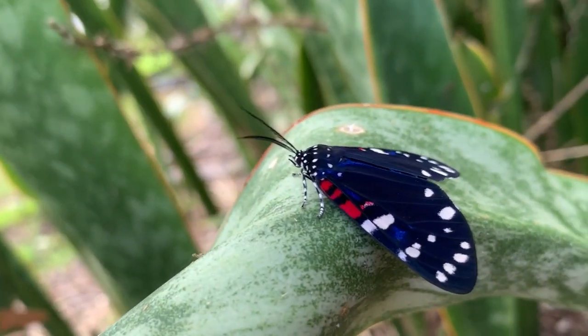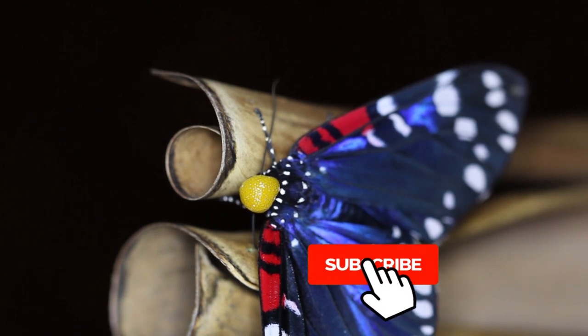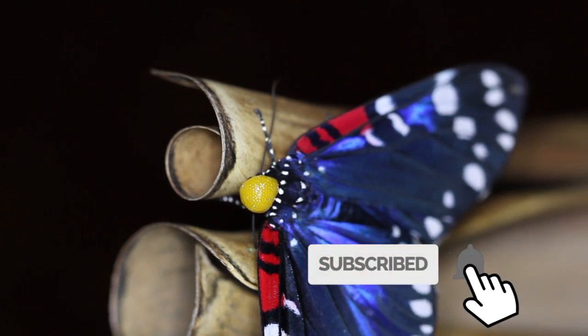We're going to show you that this bug isn't just pretty but it's also got some crazy defense mechanisms. It actually spits poison from its head at something that would try to eat it — you're not gonna believe this.